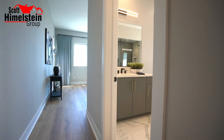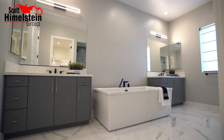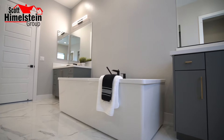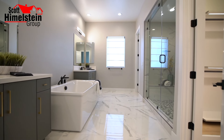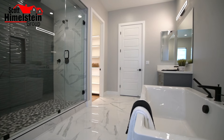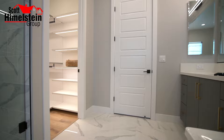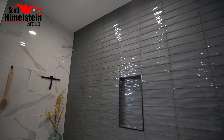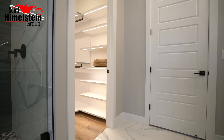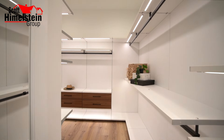Now we're stepping into the primary suite. As part of this private bathroom, you have dual sink vanities with the upgraded cabinetry we saw in the kitchen below. You have a separate soaking tub — who doesn't love that after a long day? And then of course you have upgraded tile as well as a large shower enclosure with a sitting bench and a rain head shower head. This all leads you to your oversized walk-in closet with so many built-ins.